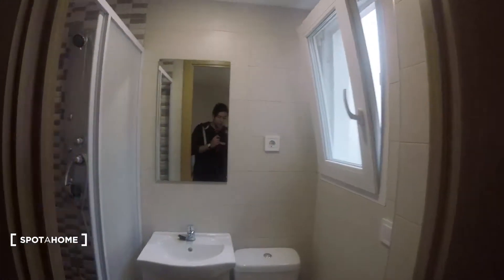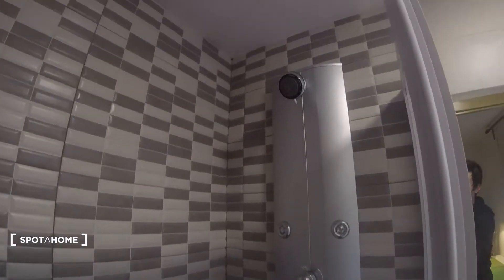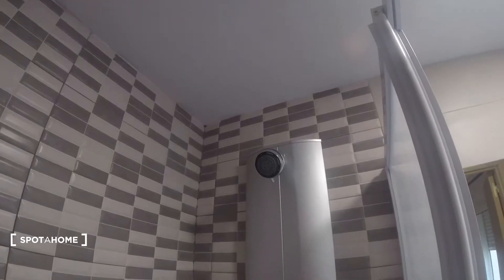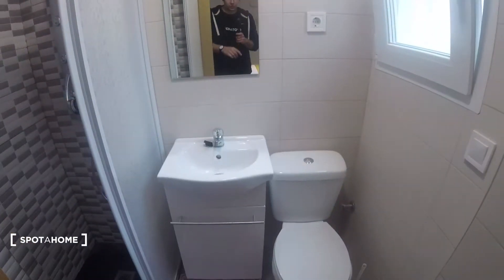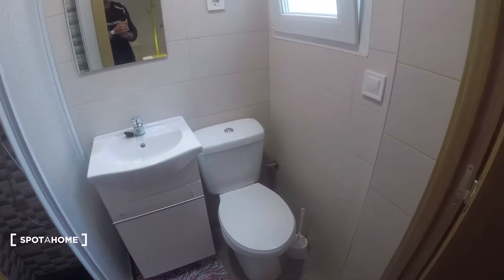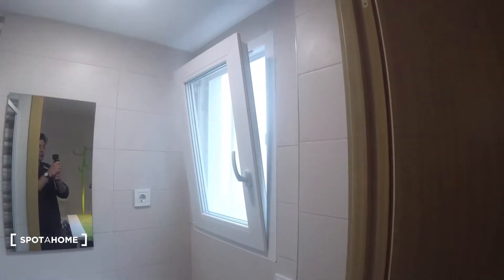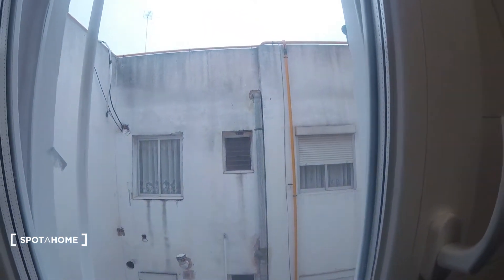Over here we got a private bathroom inside the bedroom. It is equipped with everything that we need. We got the shower over here, and our sink with some space to store things. Got this corner over here with the window — it has the same views as the other window in this bedroom. And we got a mirror over here.